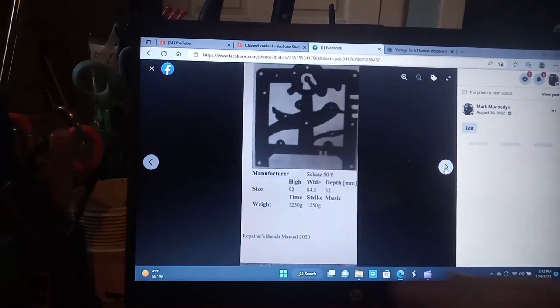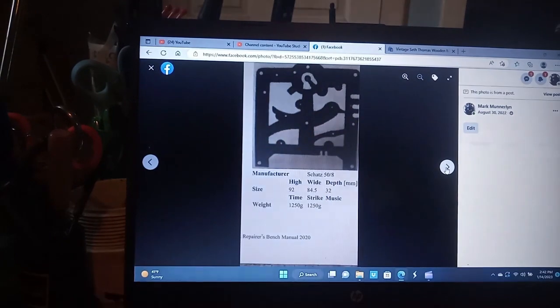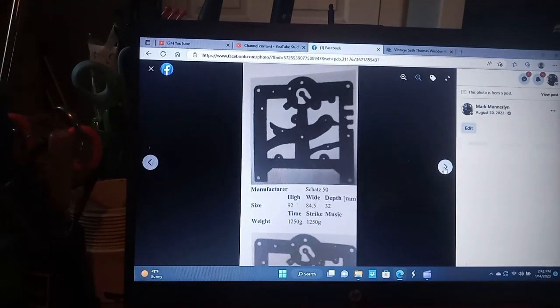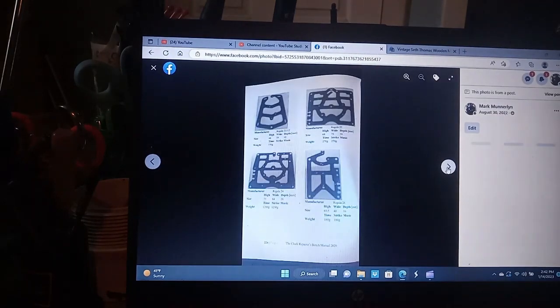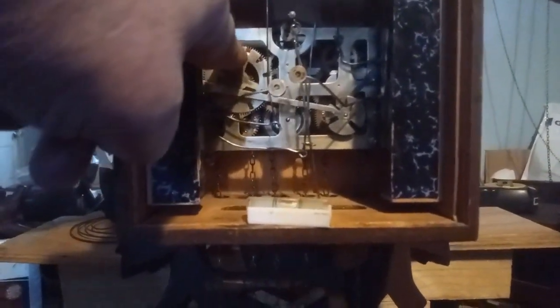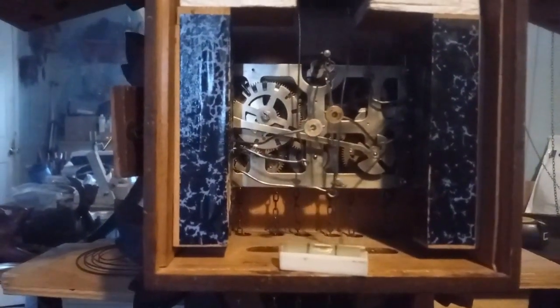Here's the Schatz movement. You can tell it's a Schatz movement because it has an outline of a bird in it. Schatz has the dates on their movements. Here's a Herber Herr cuckoo quail movement with the count wheel — this is the count wheel, the wheel that has all the notches in it. By the 1950s, all German manufacturers did away with the count wheels.